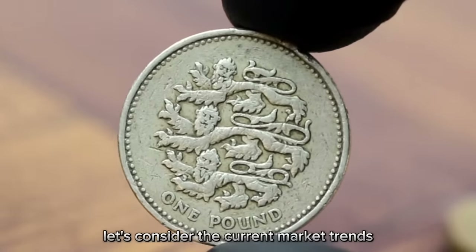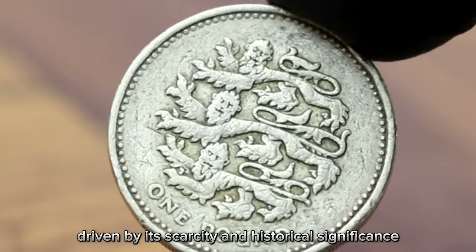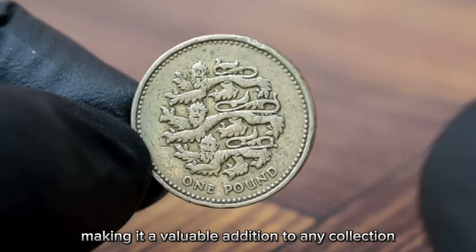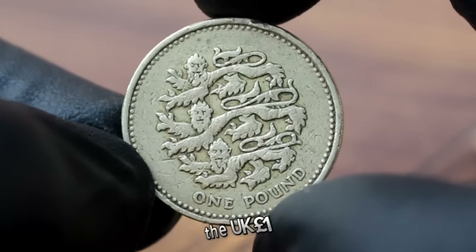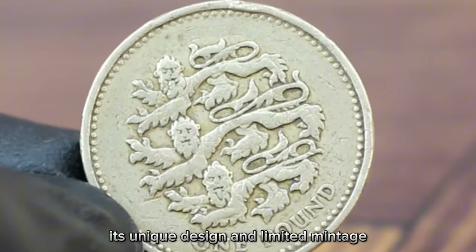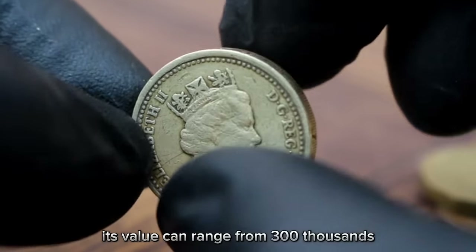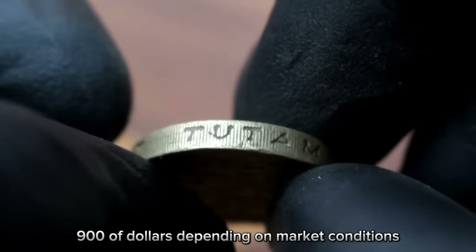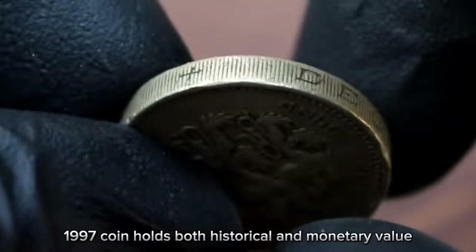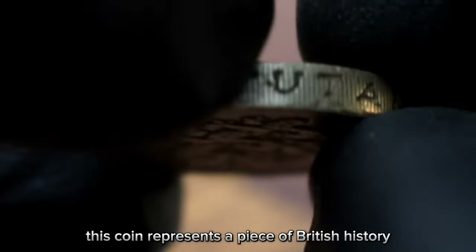In recent years, the value of this coin has steadily increased, driven by its scarcity and historical significance. Collectors are willing to pay a premium for well-preserved pieces. The UK 1 pound 1997 coin is highly sought after by collectors — its unique design and limited mintage make it a valuable find. In good condition, its value can range from $300 to $900 depending on market conditions. This coin represents a piece of British history worth treasuring.